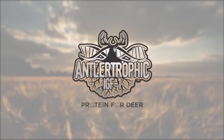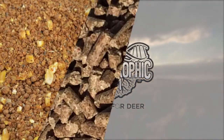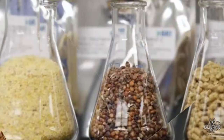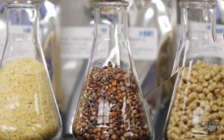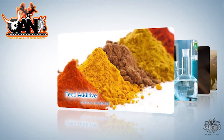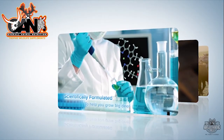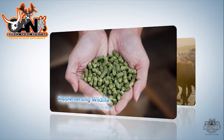Introducing Antlertrophic Protein for Deer — a premium pelleted or textured feed that has precise levels of vitamins and minerals. It is infused with Nature's Formula IGF-1 feed additive that is scientifically formulated and proven to help you grow big deer along with a structured nutrition.